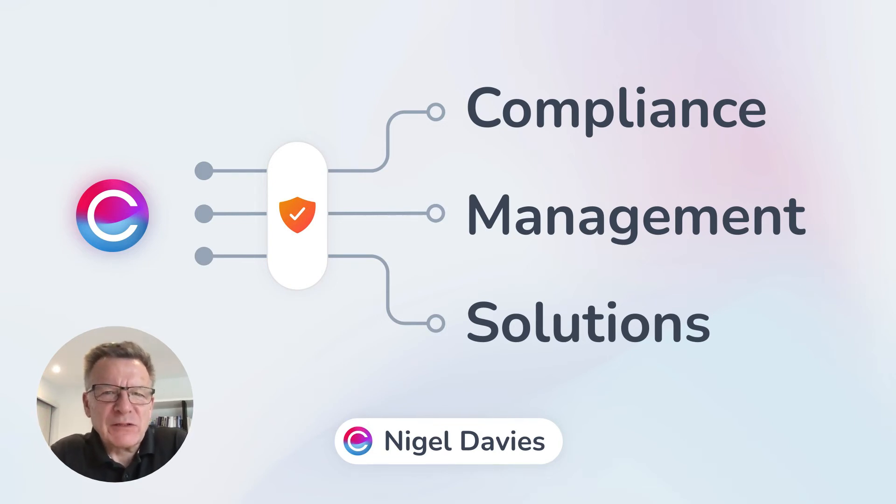Hi, Nigel from Claramentis UK. Today we're going to discuss the powerful features of Claramentis that can really help with compliance management. Complying with industry regulations is essential for driving business growth, boosting your brand reputation and delivering quality products and services.